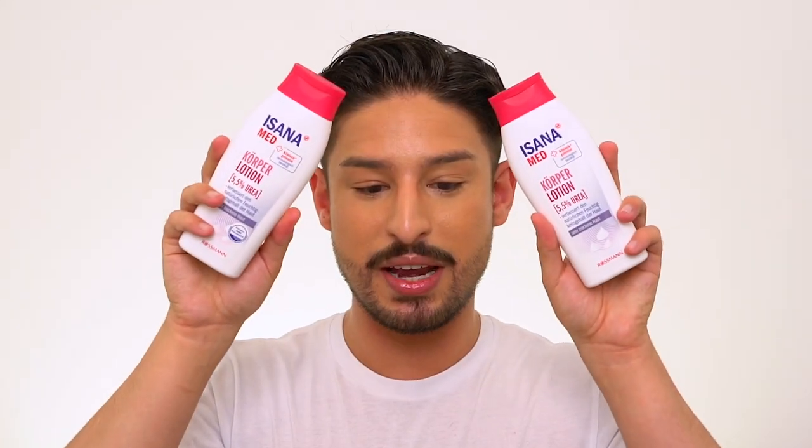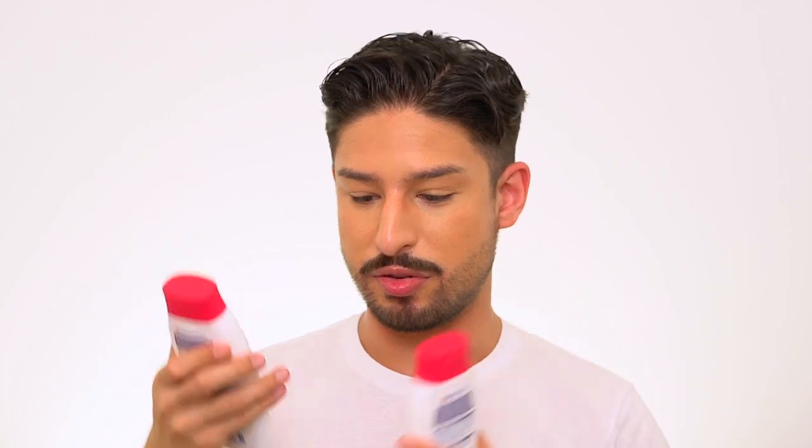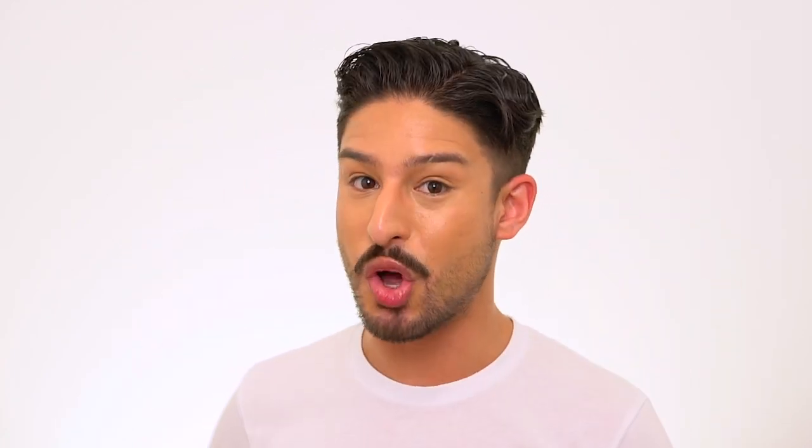Also from Isana, another body lotion at 5.5% urea. My boyfriend also really likes these — we use body lotions a lot here in the cold. I believe this one is fragrance free; it doesn't seem to have a smell. You can get these specifically at the 5.5% concentration; they also have a 10% version. My boyfriend accidentally bought the 10% one and said he couldn't use it — he did not like the texture.